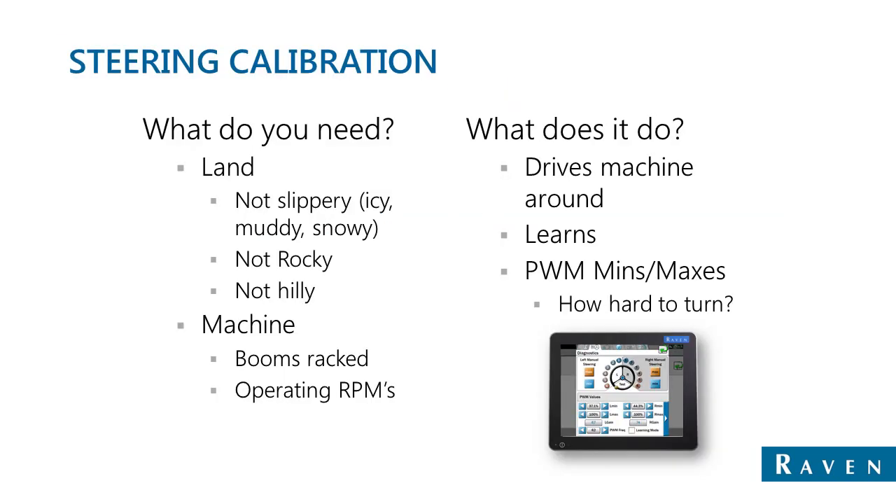If the steering needs to be recalibrated, here's a list of what you'll need. Conditions needed for calibrating the system include land that's not slippery — which could mean ice, snow, or mud — not rocky, which can cause bumps, and not especially hilly, due to the fact that the machine can speed up and slow down excessively during the calibration. Also, if it applies to the machine being calibrated, the booms must be racked, and the general rule of thumb is to have the machine running at a normal operating RPM.